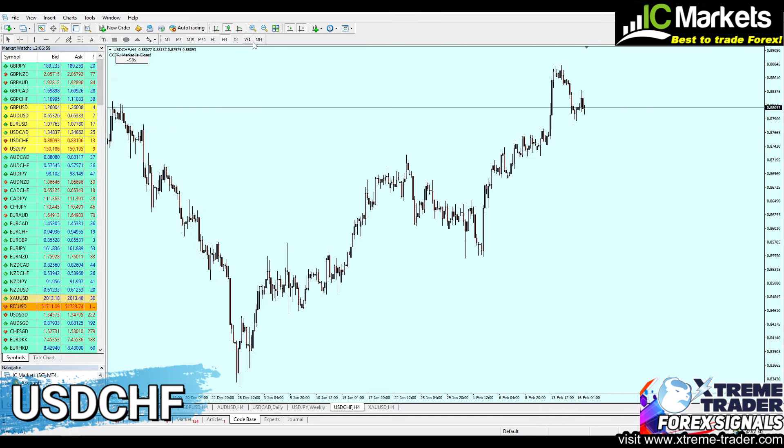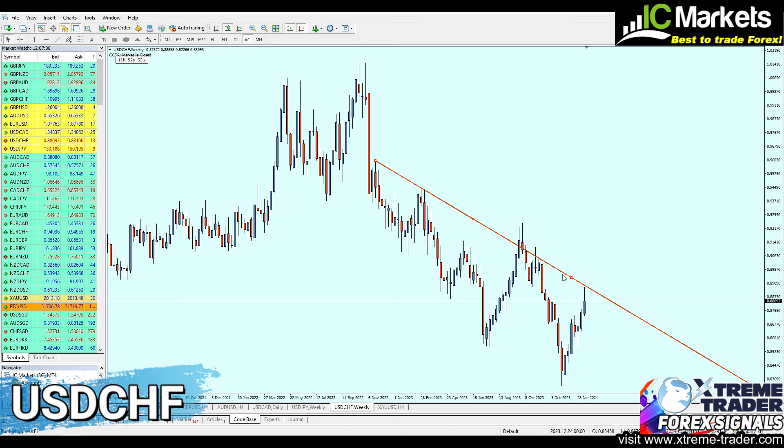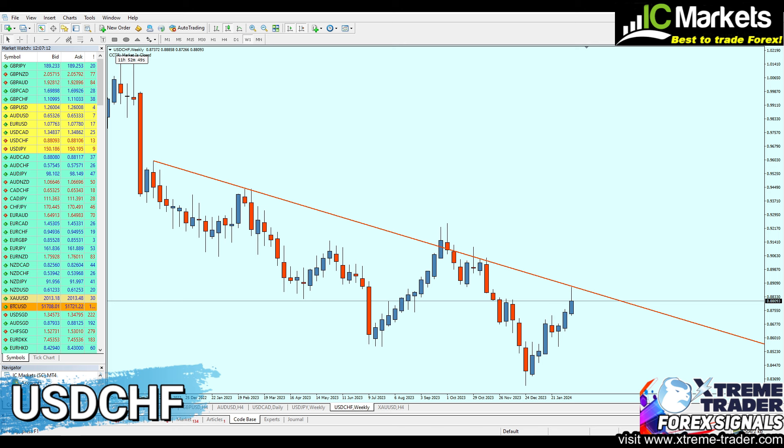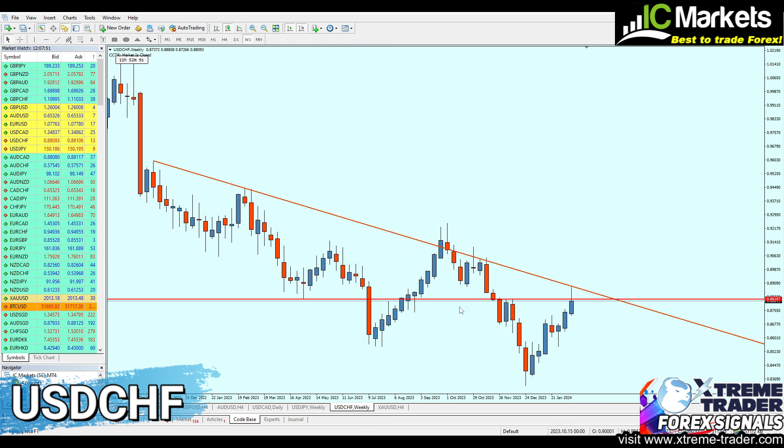Jumping to the USDCHF. Looking at the weekly chart, the market has been respecting the real resistance trend line — every single week in this pattern is touching the resistance trend line. The reversal has occurred at the same resistance trend line level. We also have a real level of resistance with two candles representing resistance number one and resistance number two. For those reasons I would highly recommend selling the USDCHF this week.